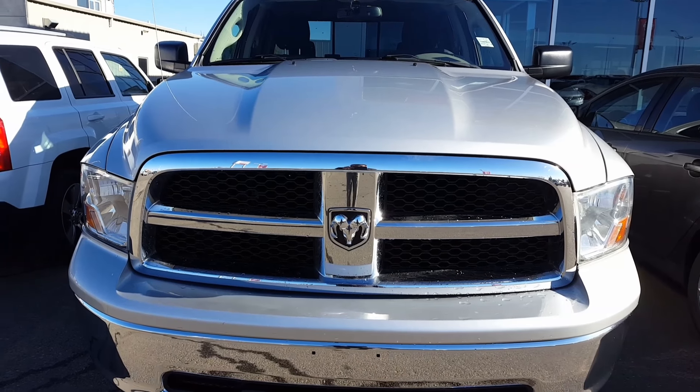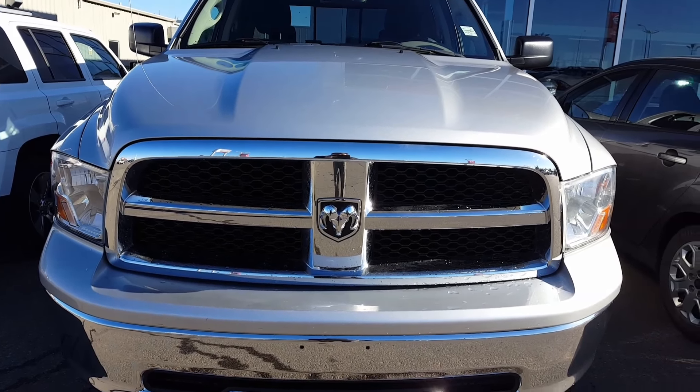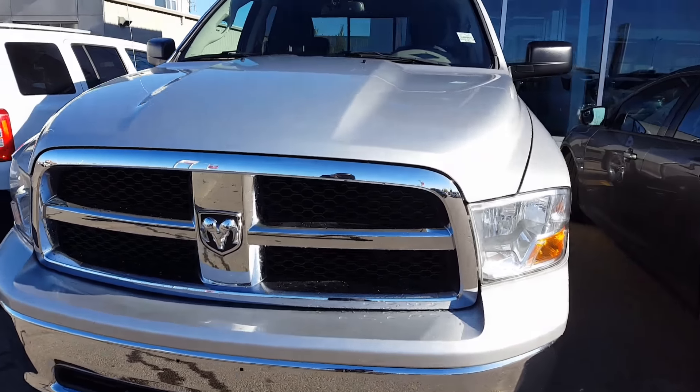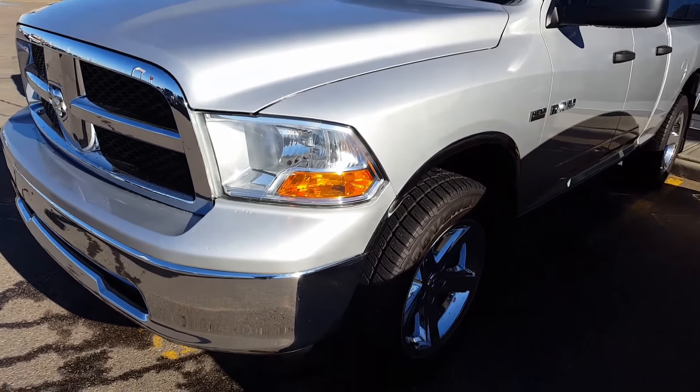Hello Bruce, how are you today? This is Vince from Sugar Nissan. Thank you very much for your inquiry. Here's a short video of the 2010 RAM 1500. As you can see, we show you the front end.